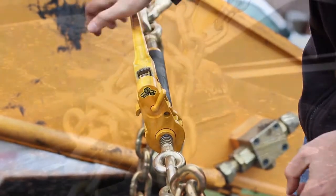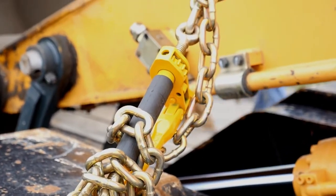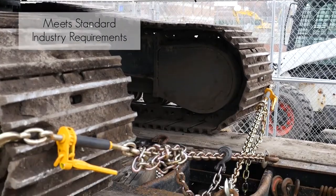The QuickBinder has a higher working load limit than standard ratchet load binders, and it meets standard industry requirements. The Peerless QuickBinder.